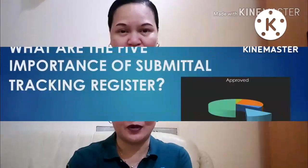Based on my own experience, I noticed that there are really five importances of a submittal tracking register, and this really helps the project to track documents. I made a short slideshow of those important things that we should know and keep in mind — that this submittal tracking register is very important in the project.